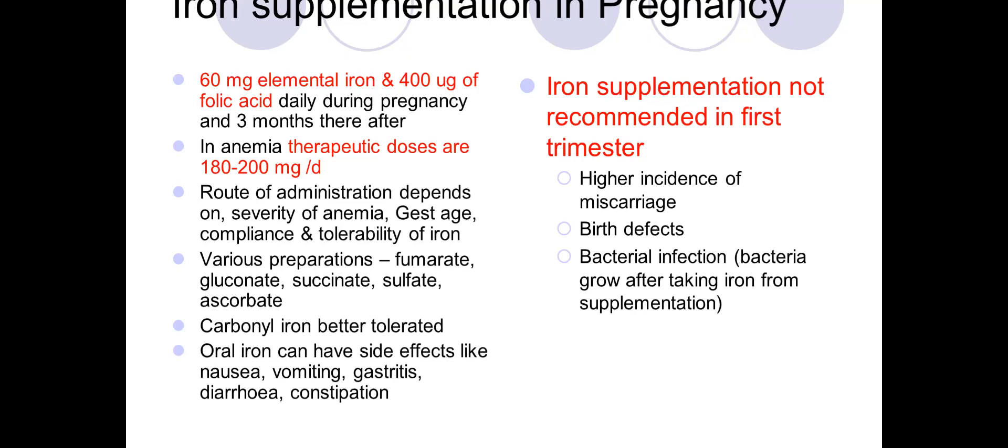For example, if a lady comes at 20 weeks with moderate anemia and a hemoglobin of 8 or 9 grams, she still has time before delivery and oral iron can be prescribed with follow-up monitoring. However, if her hemoglobin is less than 4 or 5 grams — severe anemia — blood transfusion would be needed.